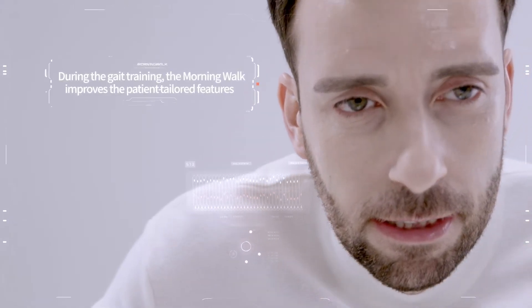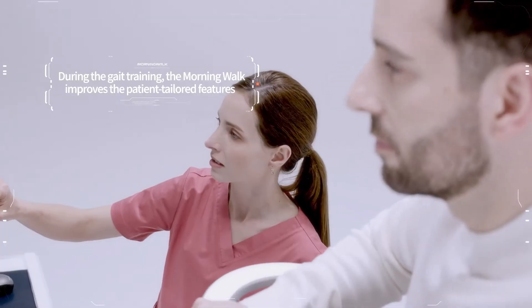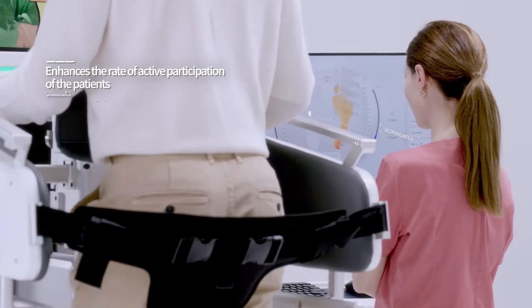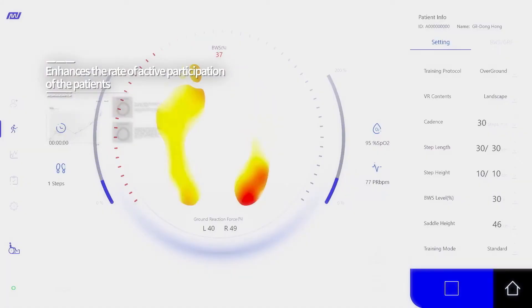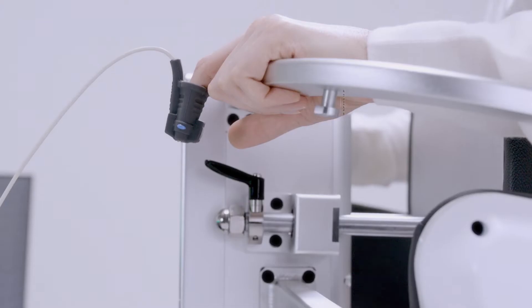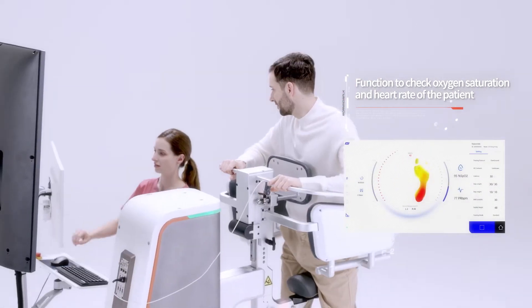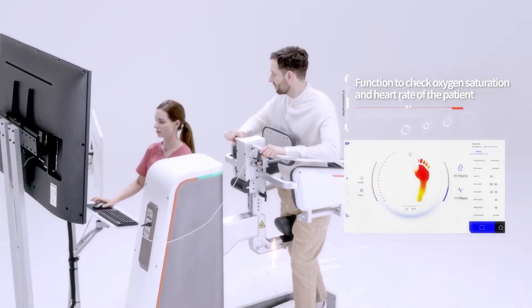By monitoring foot pressure, Morning Walk enables active gait training as it can detect the weight shift of the patient in real-time. It is also possible to check the physiological condition of the patient through oxygen saturation and heart rate monitoring.